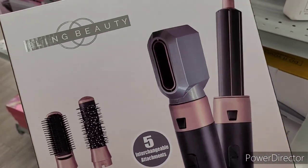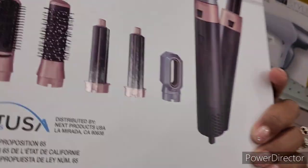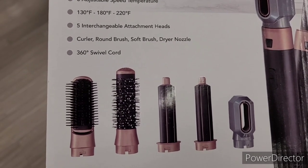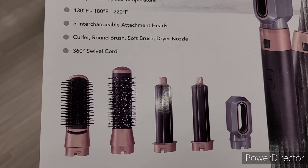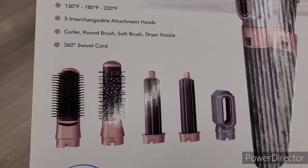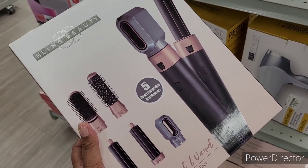Y'all know I love my hair products and hair tools. They have this Bling Beauty right here — blowout wand, professional styling tool, $29.99. 1,000 watts, three adjustable speed temperatures, 130 to 180 to 220, five interchangeable attachment heads: curl, round brush, soft brush, dryer nozzle, 360-degree swivel cord. What do y'all think about that? Does any one of you own this? Let me know how it worked for you.